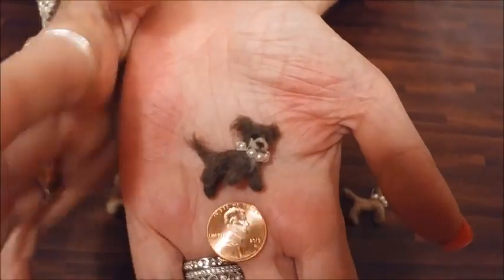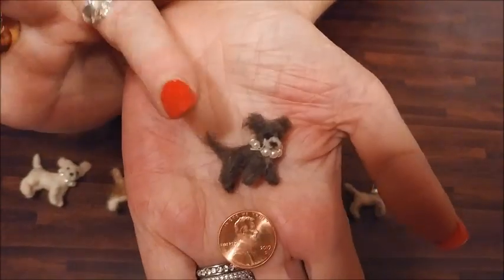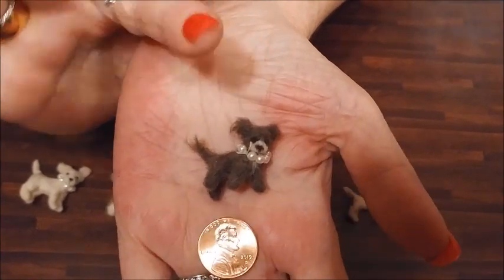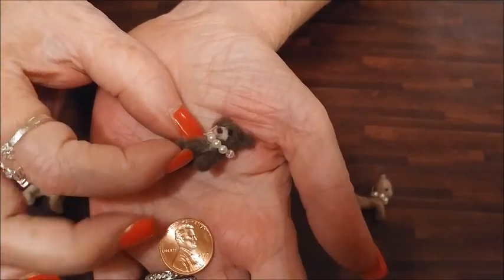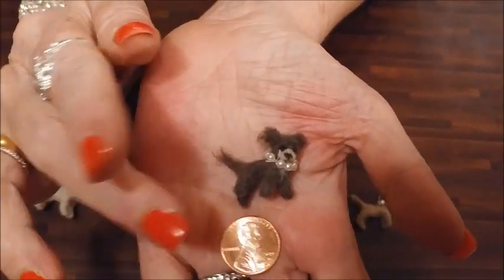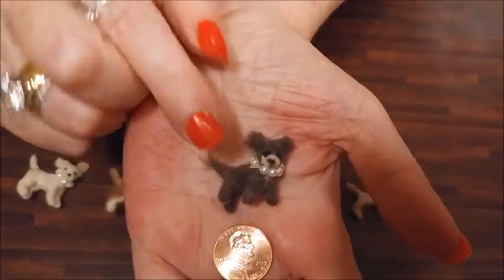Then we have little brother. He's a long coat chihuahua. His real name's Bobby Jr., but we call him little brother. He just had surgery and had his teeth removed, but he's doing really good. Look how cute he is — his little cute face with the white muzzle, it looks just like him. The little pearl necklace. Look at all the details and how tiny he is next to the penny. These look so cute in my dollhouse.